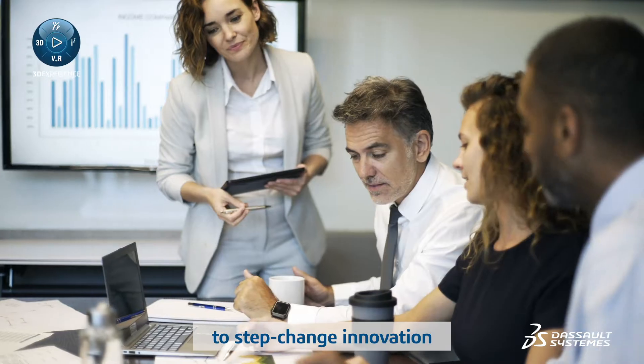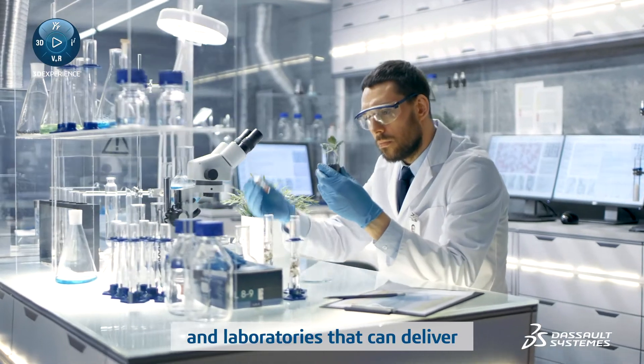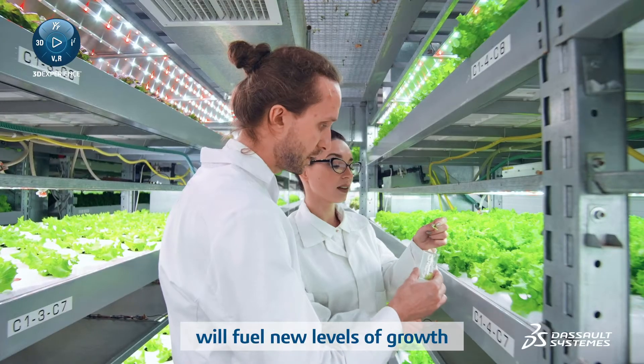More CPG companies are looking to step change innovation without expanding budgets, and laboratories that can deliver in this environment will fuel new levels of growth.